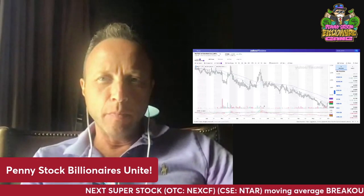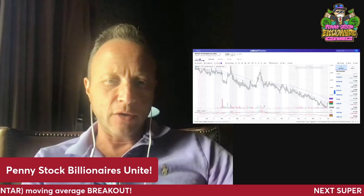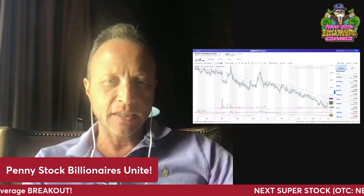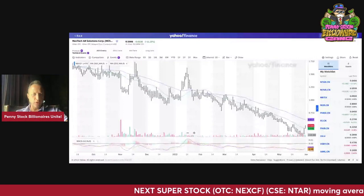Hey, welcome penny stock billionaires. Today we are looking at a very exciting event. We have a moving average breakout on Nextech, N-E-X-C-F. Let's go to the chart.